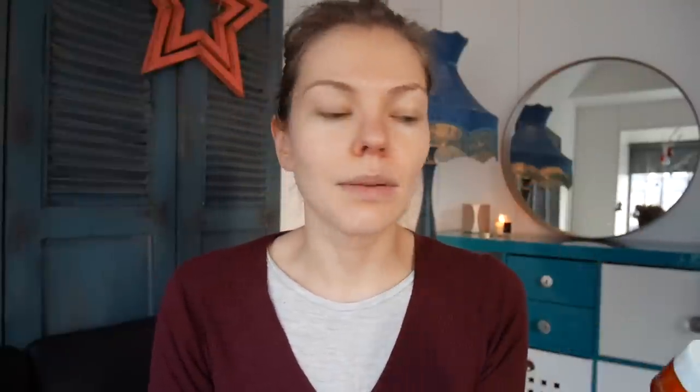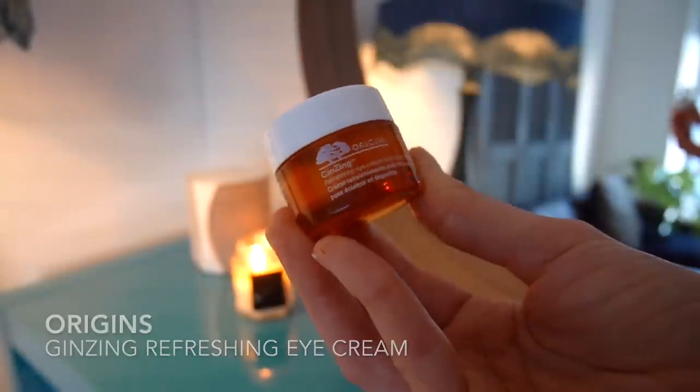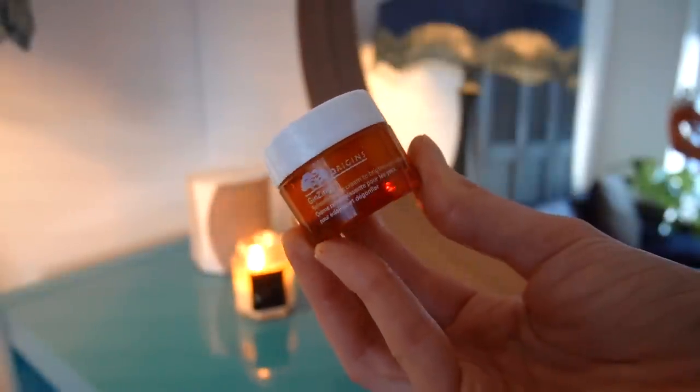Then we're going to go to eye cream. The one I mostly use in the morning is the Origins Ginzing Refreshing Eye Cream. It's really lovely to brighten up your skin — it almost has tiny light-reflecting particles that help to reflect dark circles so you look more awake.